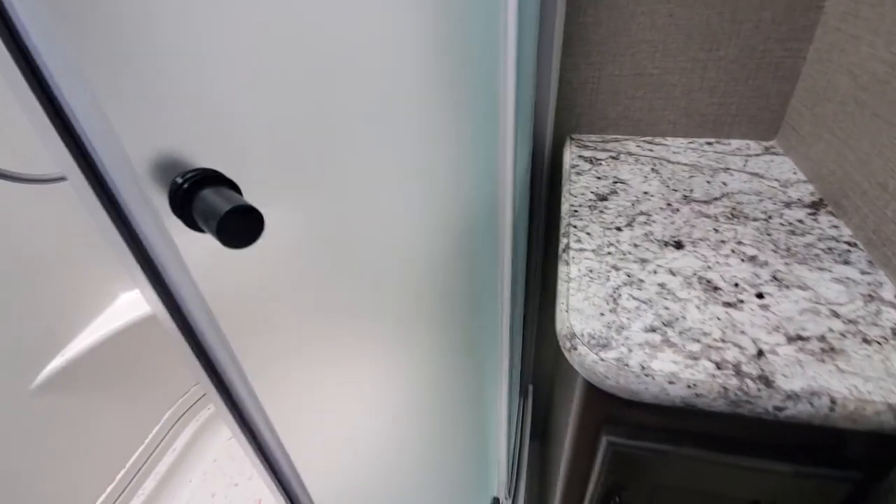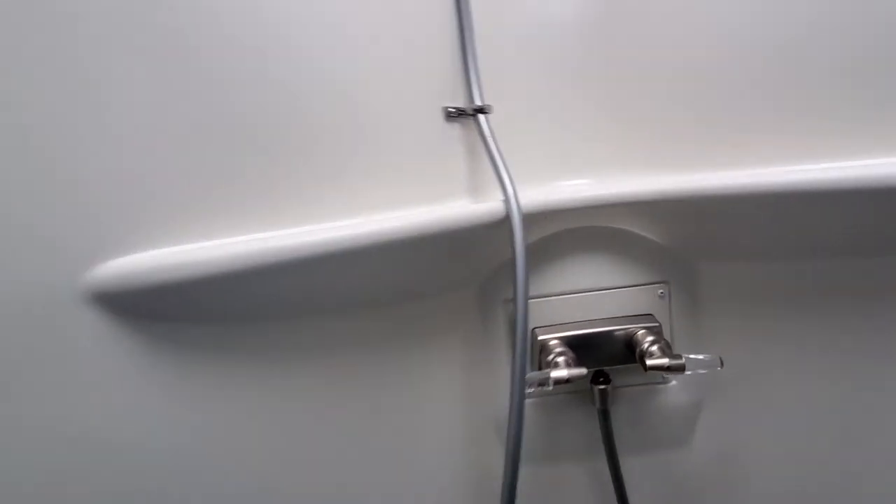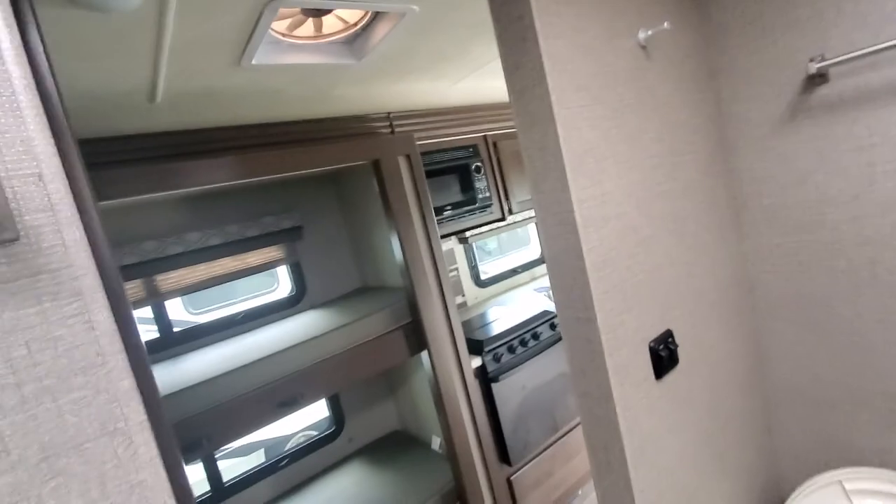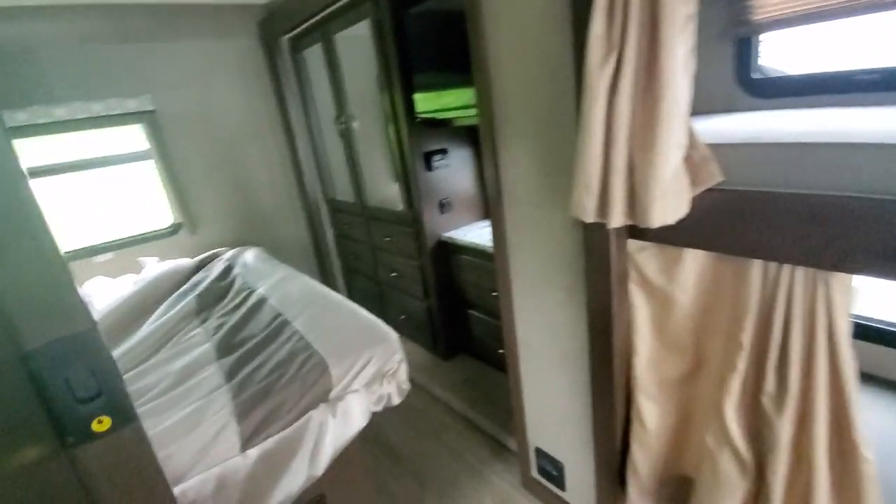I want to give you a point of reference — I'm about six feet tall and I have plenty of space in here. There is a nice skylight on top of the shower, so you could probably be six-six or six-seven and still stand in there comfortably. The bathroom doors are pocket doors, so they just slide like so. We have one for the bedroom area as well.